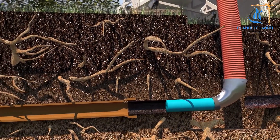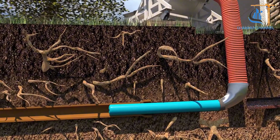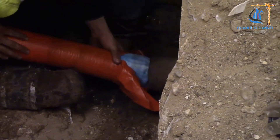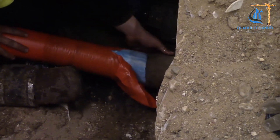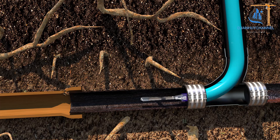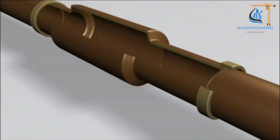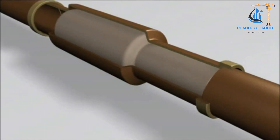Cured-in-place pipelining, or CIPP, is a trenchless pipe repair method widely used to restore and improve damaged underground piping systems. This technique works by inserting a flexible liner, usually made of polyester or similar materials, that has been saturated with thermosetting resin into the existing pipe.